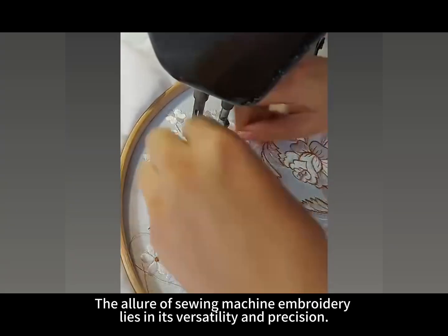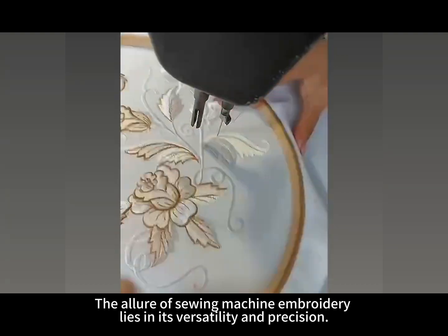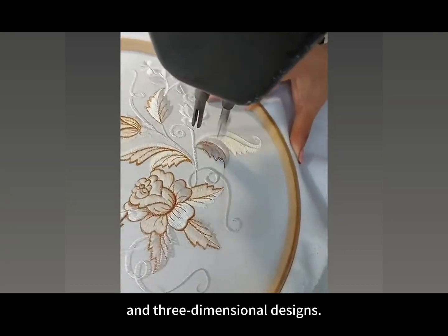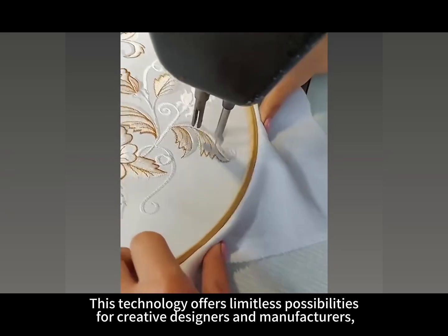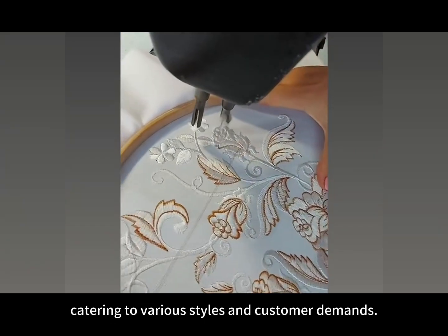The allure of sewing machine embroidery lies in its versatility and precision. It effortlessly allows for intricate embroidery, printing, and three-dimensional designs. This technology offers limitless possibilities for creative designers and manufacturers, catering to various styles and customer demands.